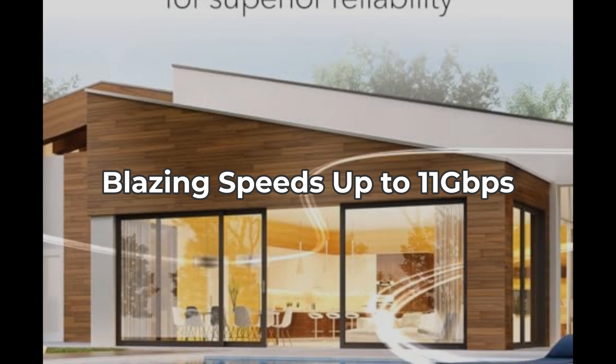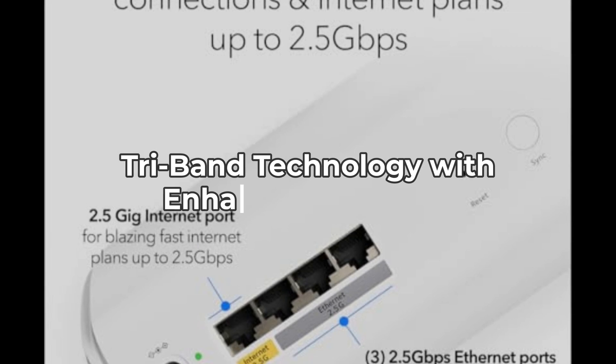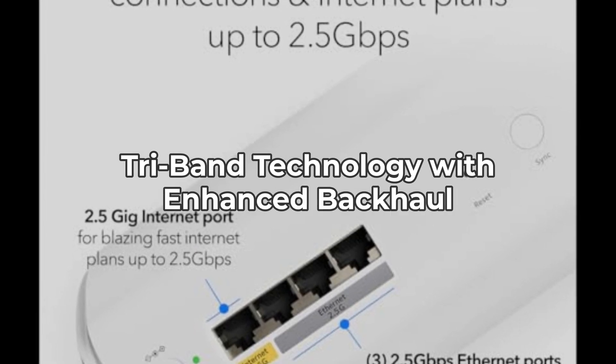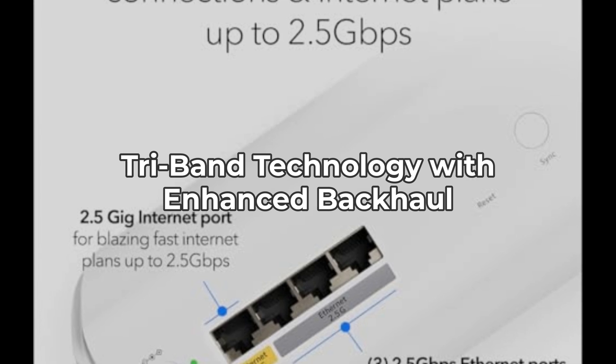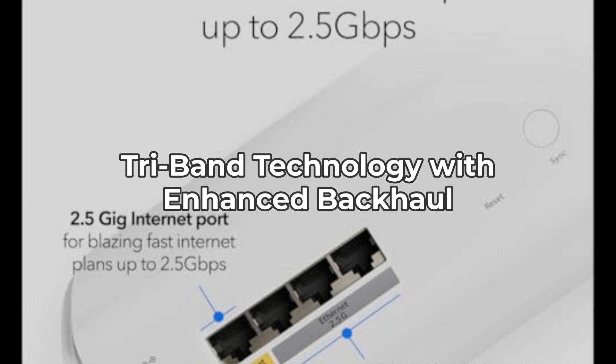For some, this might mean additional costs to upgrade their internet service. Next, let's discuss the Tri-Band technology with Enhanced Backhaul. This ensures that your Wi-Fi remains stable and fast across all connected devices simultaneously.